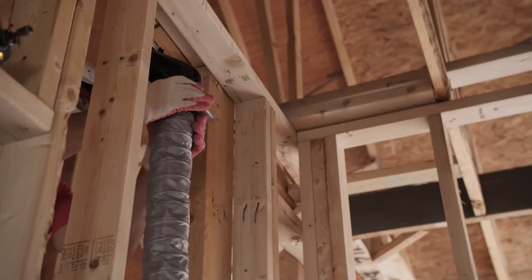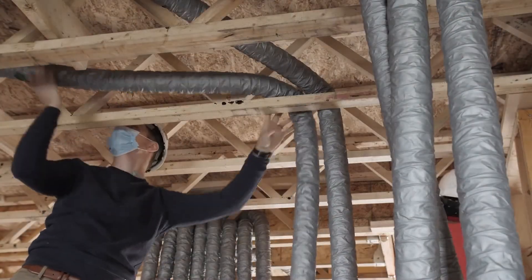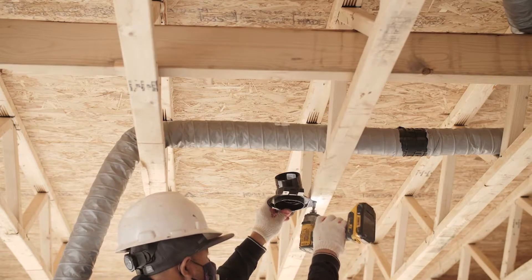RIA utilizes patented components, including an innovative ferrule that easily threads under each duct, creating an airtight seal and dramatically reducing the chance of leakage.